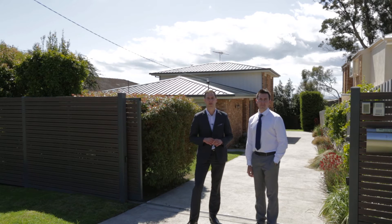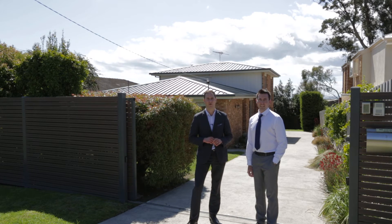Located in a quiet court, number 40 Devon Street is an immaculately kept four-bedroom, two-bathroom home. Come in, let's take a look.